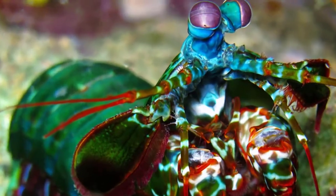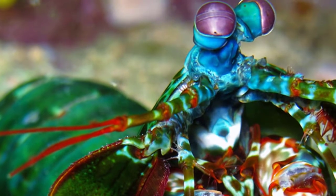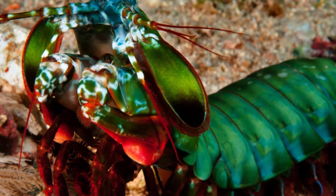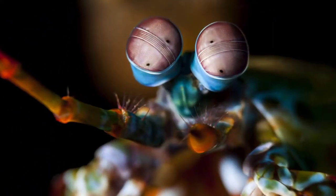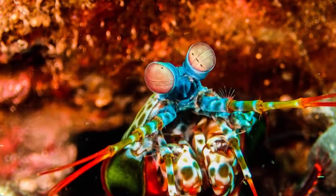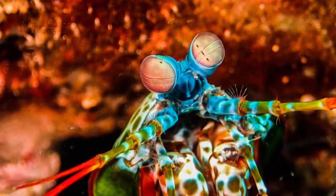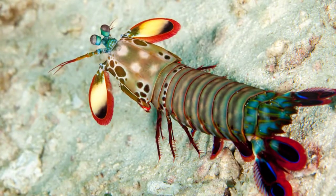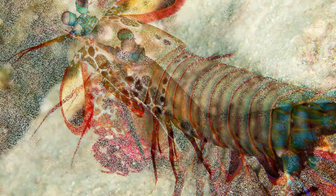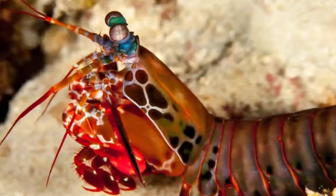Four: they have excellent eyesight that is used both for the detection of prey and predators. Five: mantis shrimps have the most composite eye structure in the animal kingdom, able to see ultraviolet and polarized light. They also have trinocular vision, meaning they can see one object using three different parts of each eye.